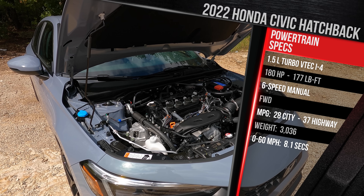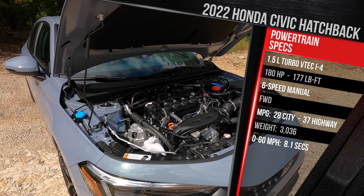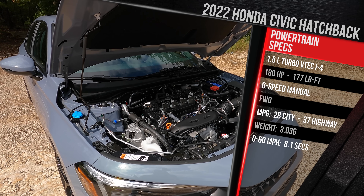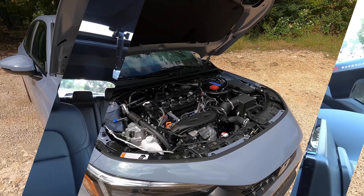All Civics continue to remain front-wheel drive. Honda does not offer a hybrid version, an all-wheel drive version, or a plug-in hybrid version. Civics are still relatively small, lightweight vehicles and as this one sits, it weighs in at just over 3,000 pounds.